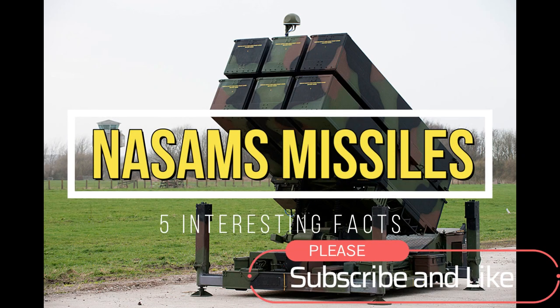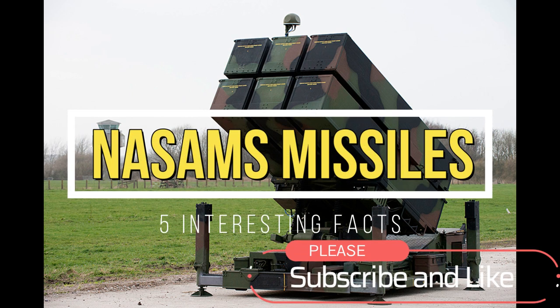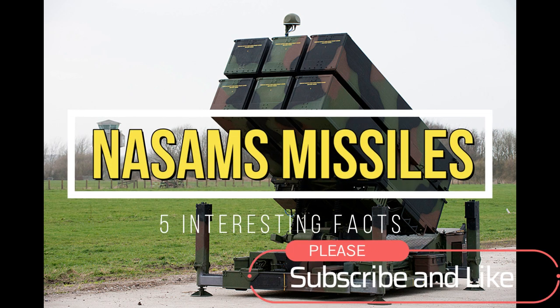Hi everybody, welcome to my channel. In this video, we'll be talking about the National Advanced Surface-to-Air Missile System, or the Norwegian Advanced Surface-to-Air Missile System.